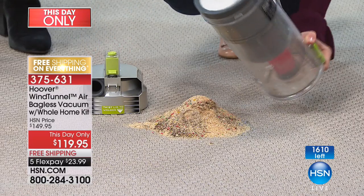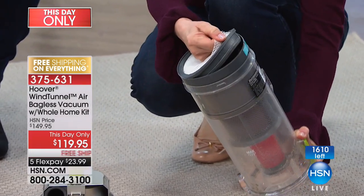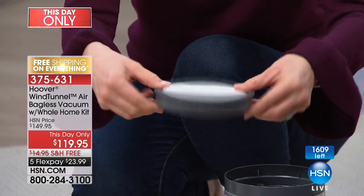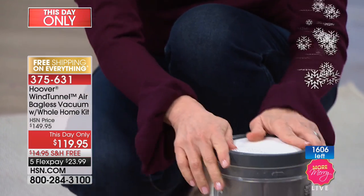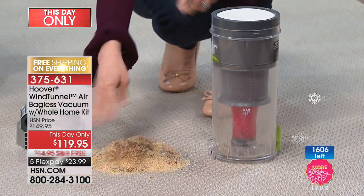With this vacuum, no bags — you never have to buy a bag or a filter. No filters. You never, ever have to buy a filter. It has a rinseable filter, so when it gets dirty, you rinse it out, let it dry for 24 hours or so, and then you can put it back in. And you can see in here there's pet hair that gets gunky.